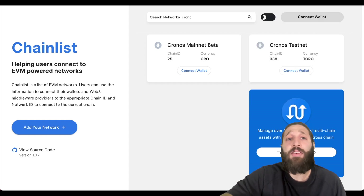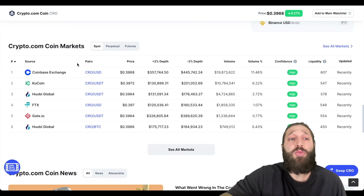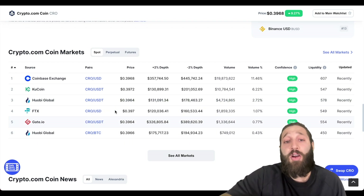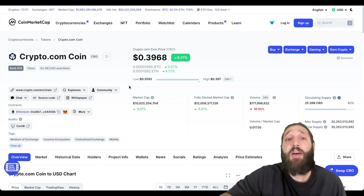If you want to buy CRO off a centralized exchange, go to CoinMarketCap — you can see all the exchanges where CRO is trading. They may not be able to send it directly to the Chronos blockchain yet, so I'm going to show you guys how to bridge.